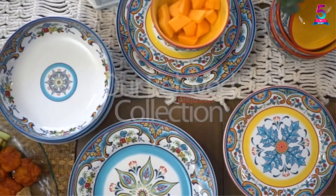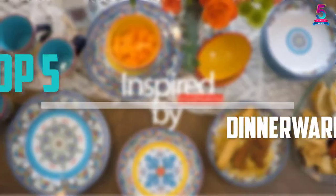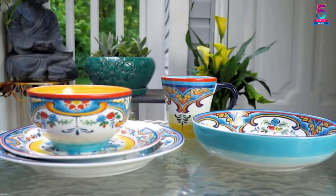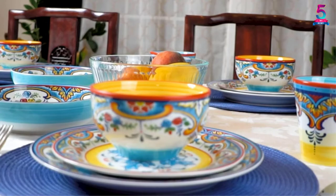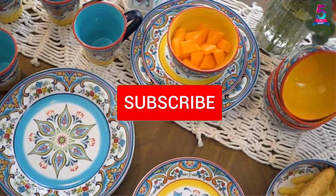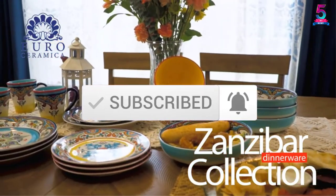Are you looking for the best dinnerware for restaurants in your budget? In today's video we break down the top 5 best dinnerware sets for restaurants available on the market. This list is based on price, quality, durability, and more. You can check out the description below for more information, and make sure you subscribe for more reviews. Let's get started.